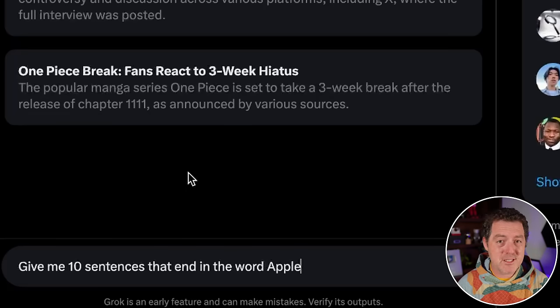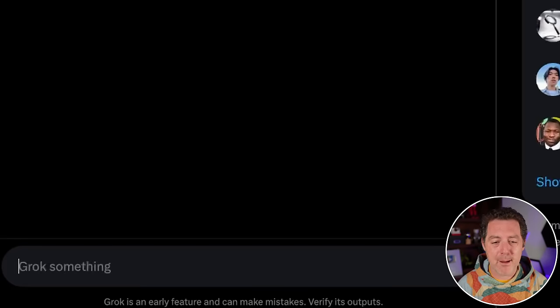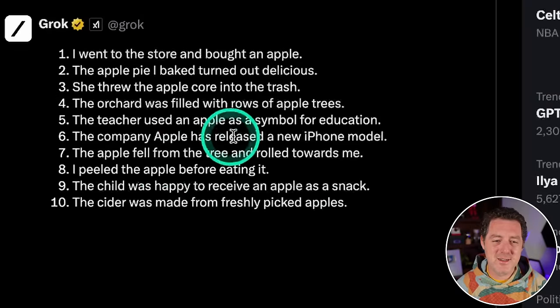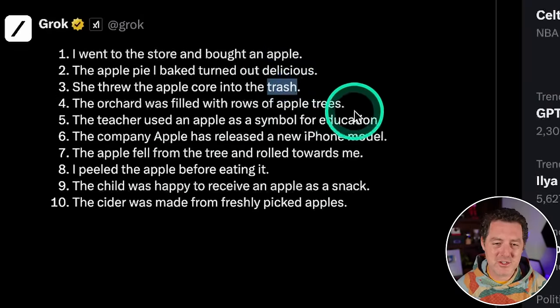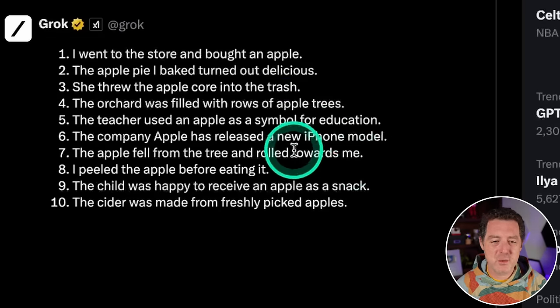This next one seems simple but most models get it wrong — GPT-4 actually failed this one: 'Give me 10 sentences that end in the word apple.' It got the first one right, but then the next ones ended in: delicious, trash, trees, education. So this one is actually really bad — that's a fail.